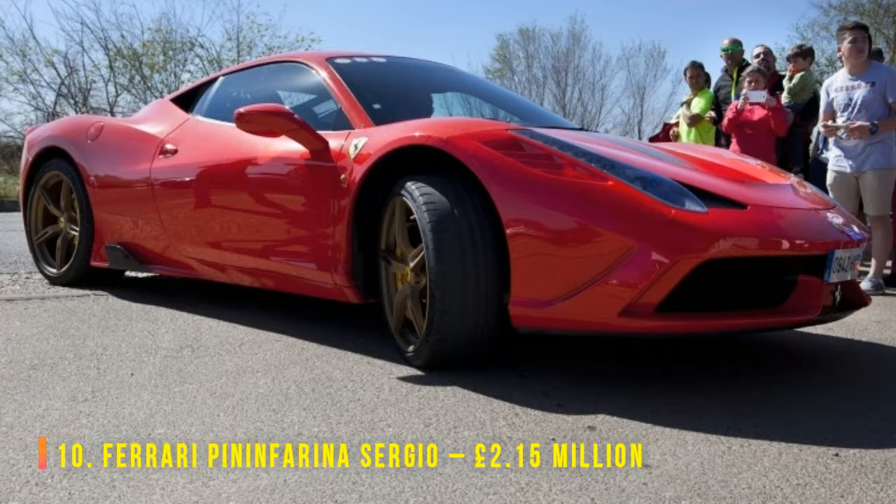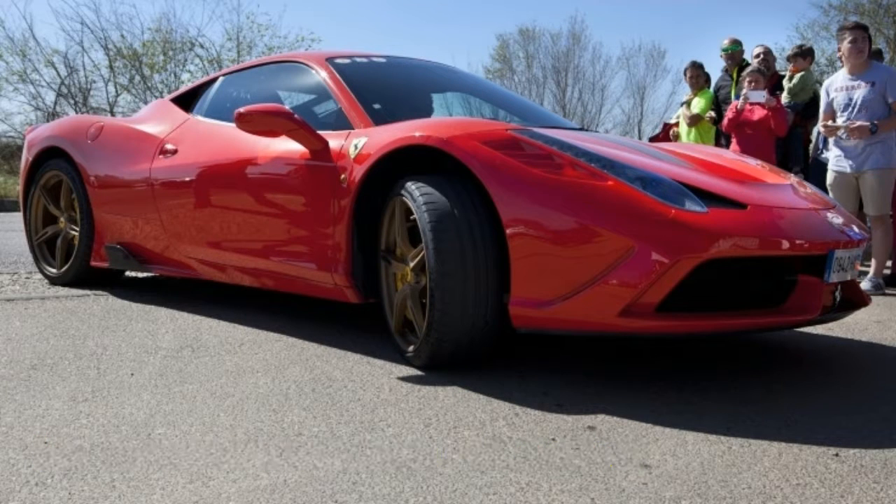This concept car was designed in 2013 as a homage to a deceased son of the founder of Pininfarina, the much-praised Italian design house. Only six of these were ever built, partly explaining the high price tag. Based on the 458 Spyder, this is one of the most expensive Ferraris ever. For three million you don't get a roof, side windows or a windscreen — and it's not that easy to tell which end is the front.